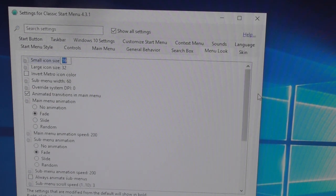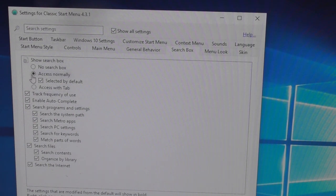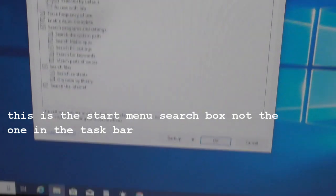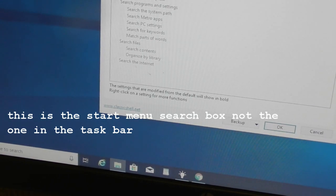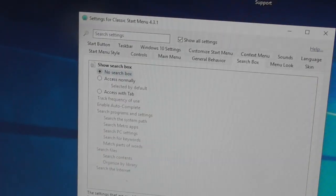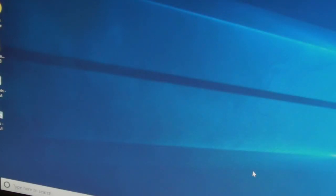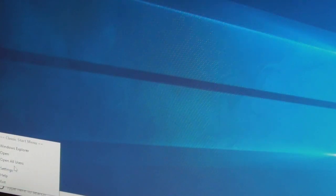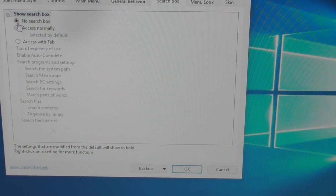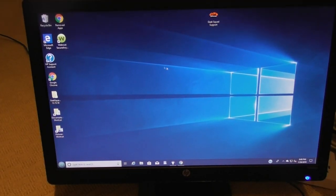Under Main Menu options, there's a 'Show search box' setting. I don't like the search box down there — it's annoying. I'm going to click 'No search box' and click OK to get rid of it. But it didn't get rid of my search box. I go back to Settings, set no search box again, and it's still there. Something's not right with this machine.